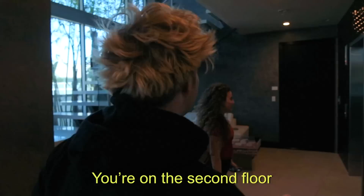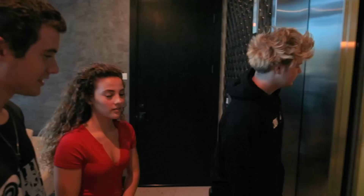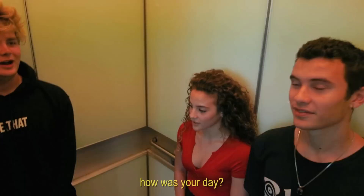There's an elevator? Yeah. Oh, we can't take the stairs? It's on the second floor. Okay, cool. Love that. We don't use stairs here. There's four floors. How was your day? Pretty good. Mine was good too, thanks for asking.